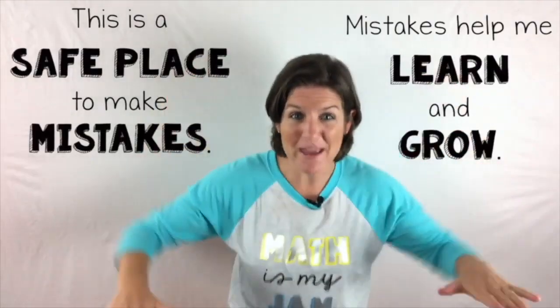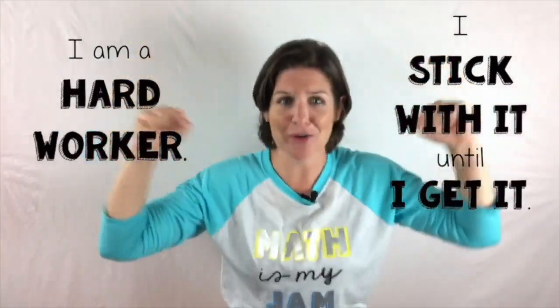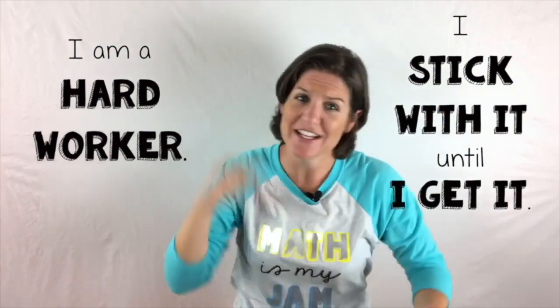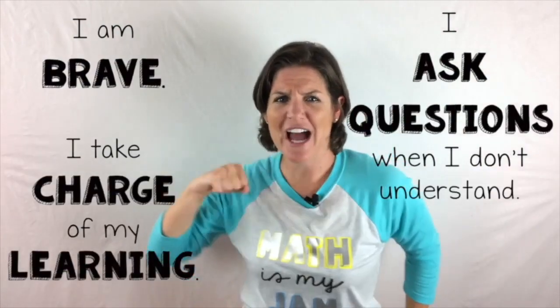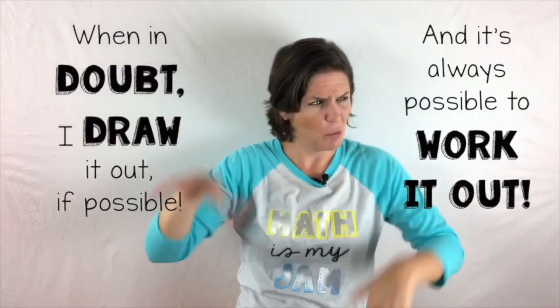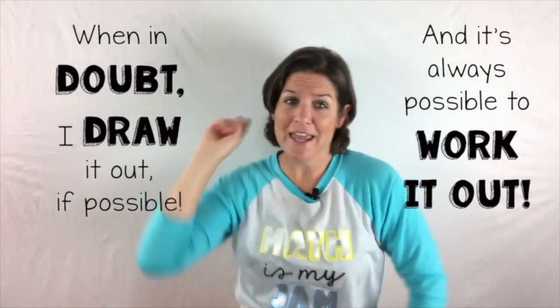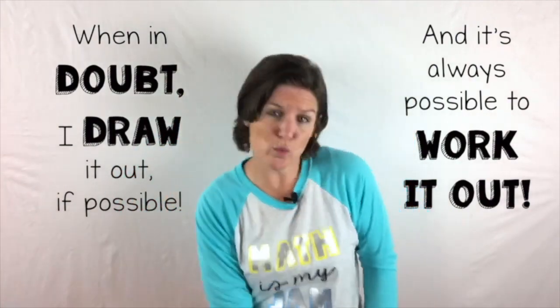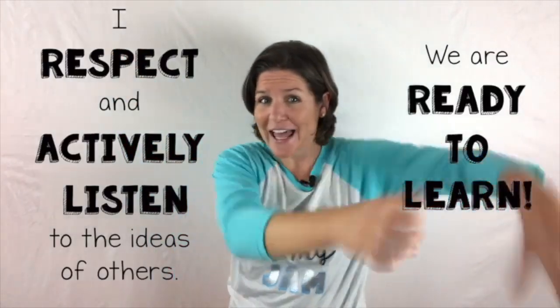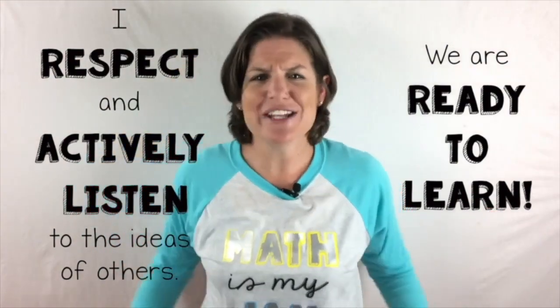This is a safe place to make mistakes. Mistakes help me learn and grow. I am a hard worker. I stick with it until I get it. I am brave. I take charge of my learning. I ask questions when I don't understand. When in doubt, I draw it out, if possible. And it's always possible to work it out. I respect and actively listen to the ideas of others. We are ready to learn. Let's get to it and let me teach ya.